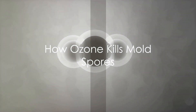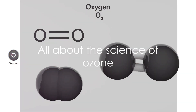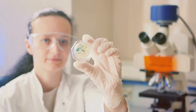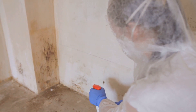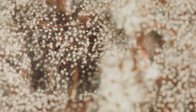Ozone, a form of oxygen, has the power to kill mold spores. It's all about the science of it. Ozone is a pretty nifty molecule made up of three oxygen atoms, and it's this unique structure that gives it its mold-fighting abilities. When ozone comes into contact with mold spores, it starts to attack their cell walls — like a tiny army marching up to a fortress, breaking down its defenses.